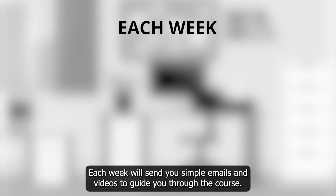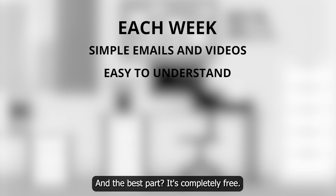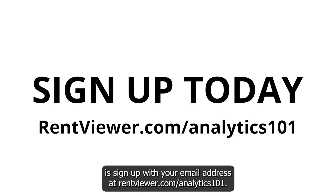Each week, we'll send you simple emails and videos to guide you through the course, and the best part, it's completely free. All you have to do is sign up with your email address at rentviewer.com/analytics101.